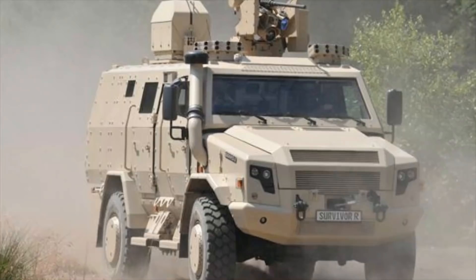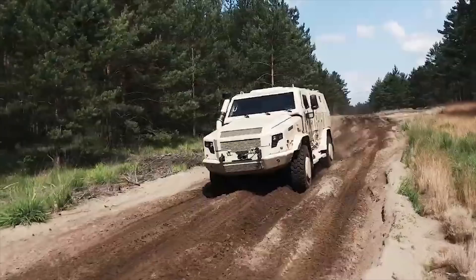It is configured for chemical, biological, radiological, and nuclear reconnaissance roles, and offers a balanced combination of mobility, protection, and payload capacity. The Survivor R is based on the Mann TGM militarized truck chassis and automotives.